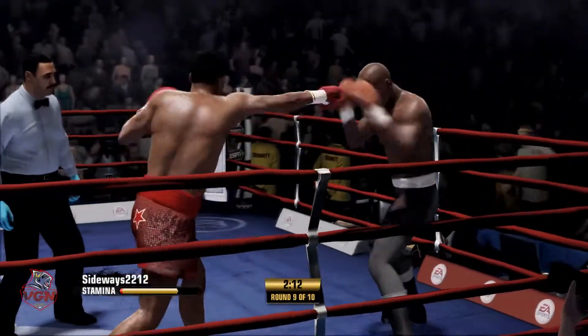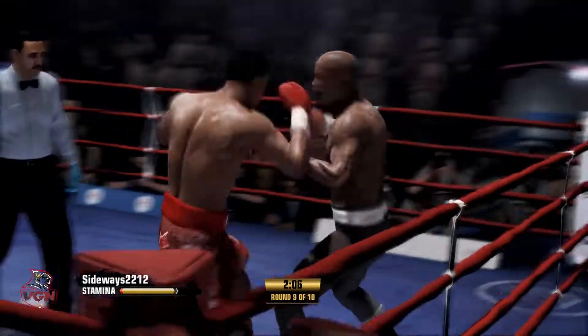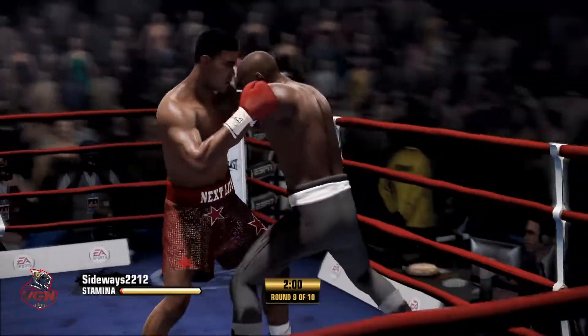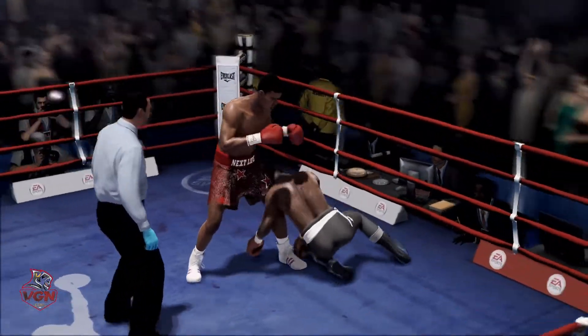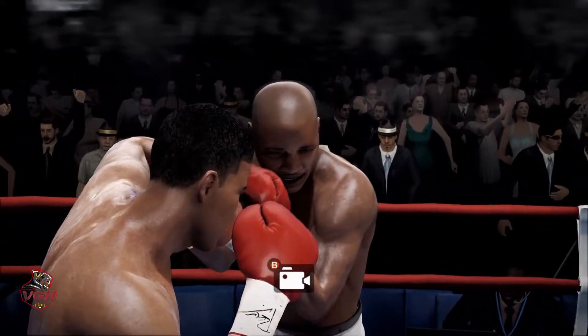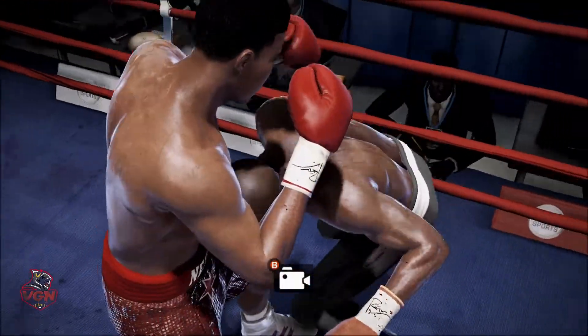What? Oh, what a left hand! Oh, and there you go! He crashes to the canvas once again. He's gotten up before — what about this time? What about this time?